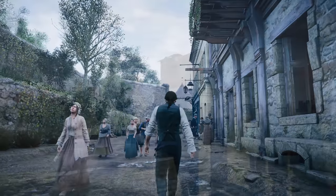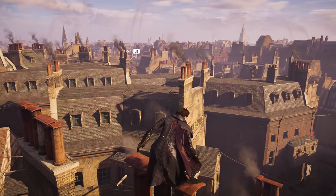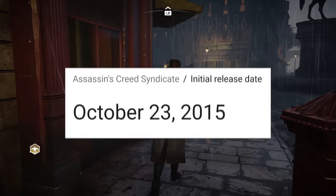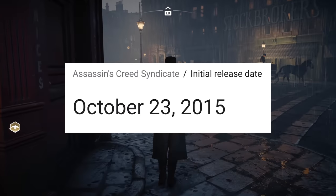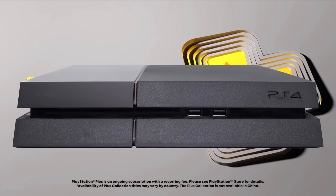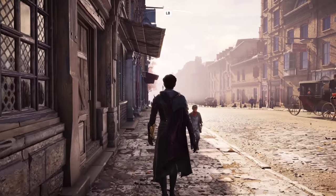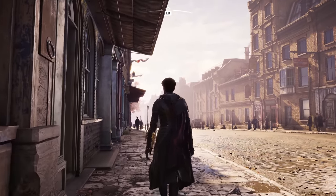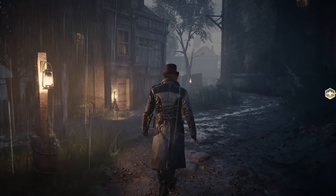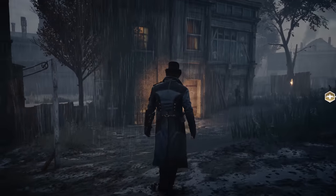Starting off with number seven — and I'll preface this, there are a few Assassin's Creed games on here — but we're starting with Assassin's Creed Syndicate, because wow, this game came out in 2015. That is eight years ago. It was released on PlayStation 4. Look at this game. We can talk about how nice it looks when the weather's good, but I want to hone in on what this game looks like when it's raining.